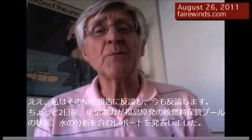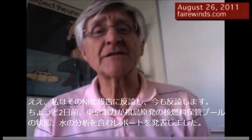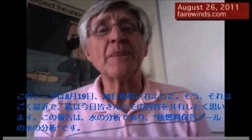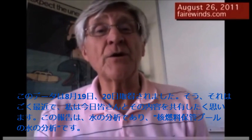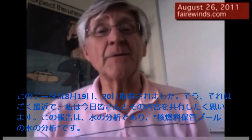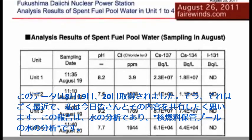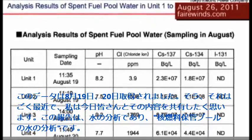Just two days ago, TEPCO released a report that has a water analysis of the condition of the spent fuel pools at Fukushima. This data was taken on August 19th and 20th, so it's very current, and I wanted to share it with you today. The table shows an analysis of spent fuel pool water.